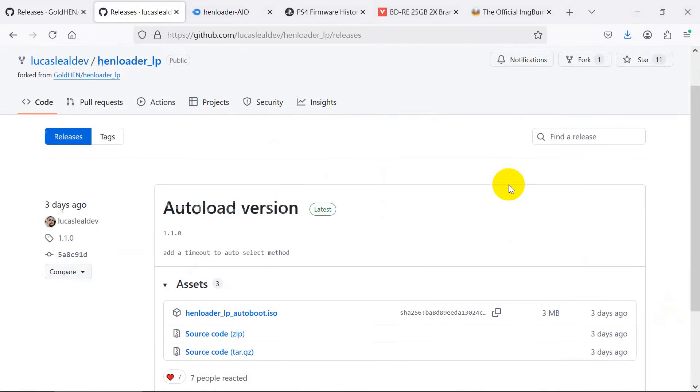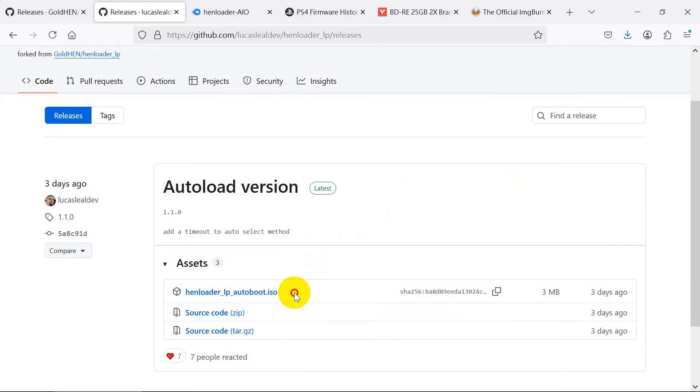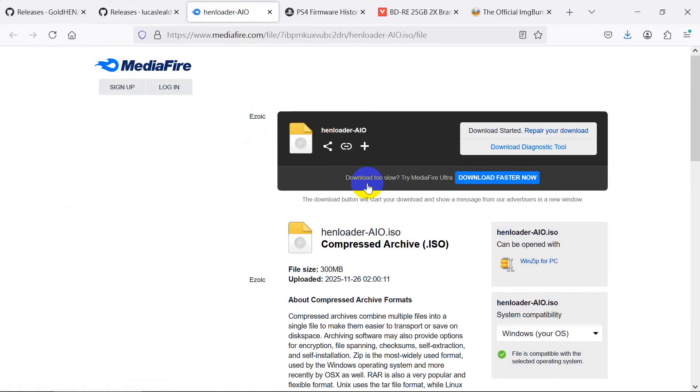This is an enhanced version from lucas lealdev — it will auto press the X or O button. We are going to use this ISO for the demo. This is another all-in-one ISO from the famous MW. We are not going to demo this one; the only difference is it contains some tools PKG files.